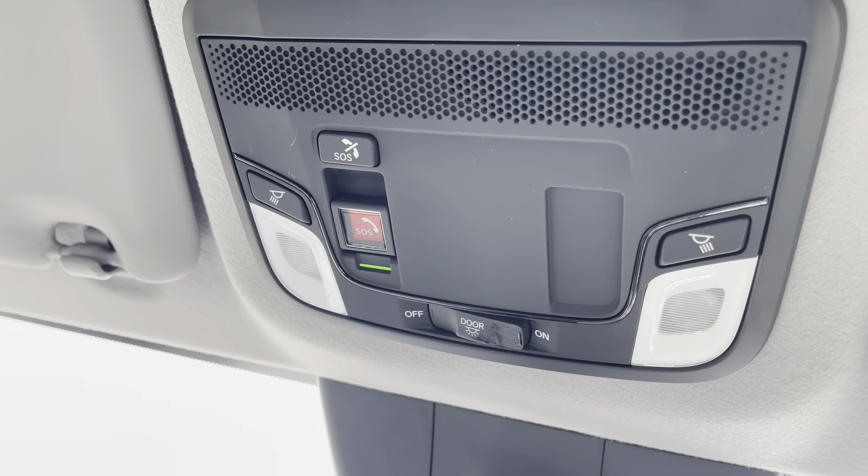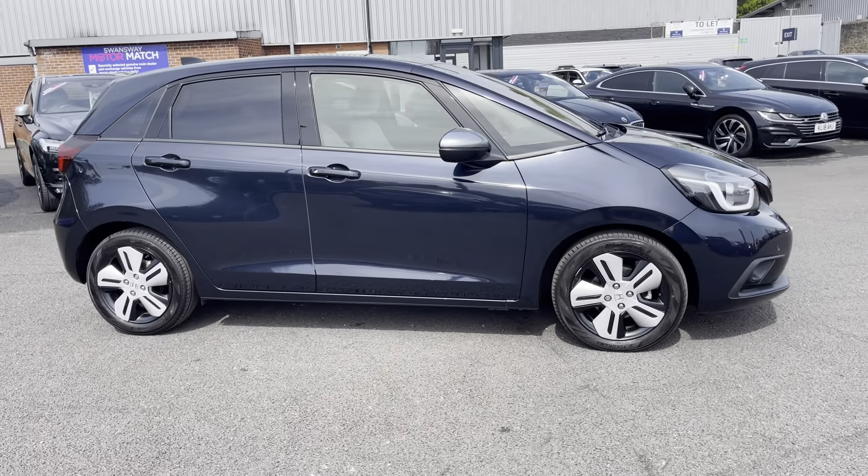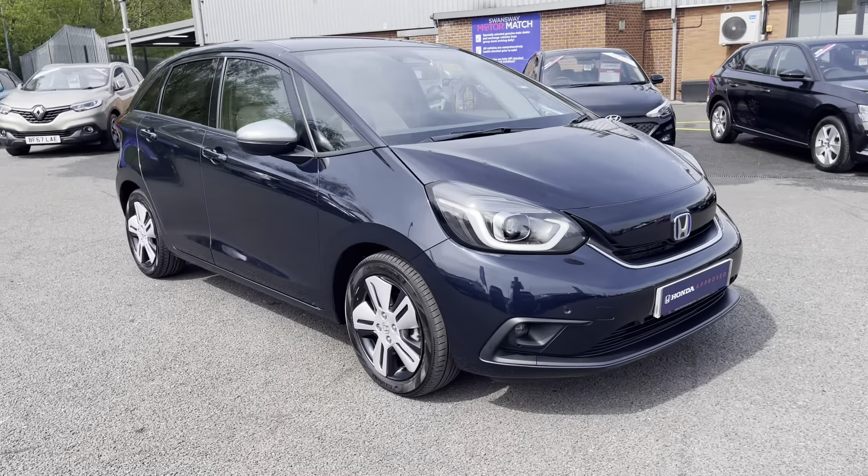If you look just above your head, the vehicle does come equipped with an SOS safety feature button. For more information on this vehicle or to book a test drive, feel free to call on 01204 827 906.